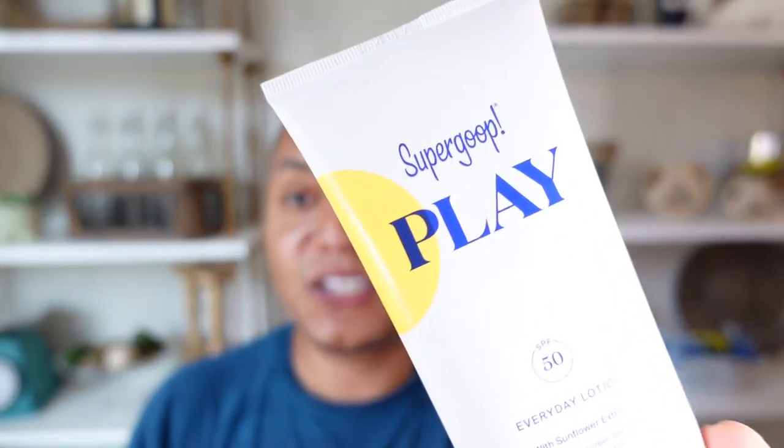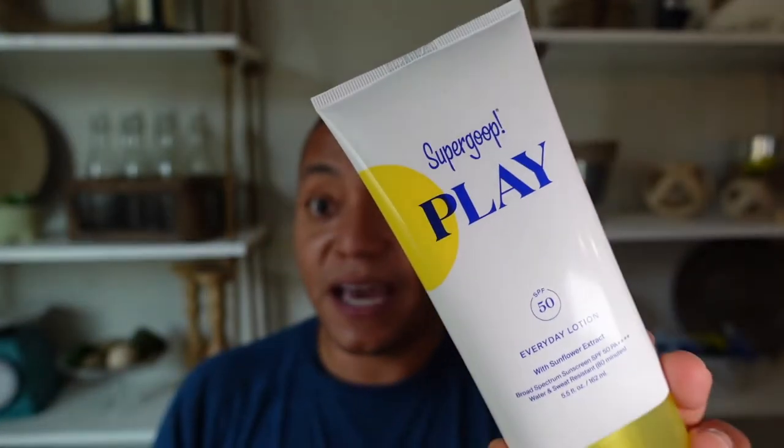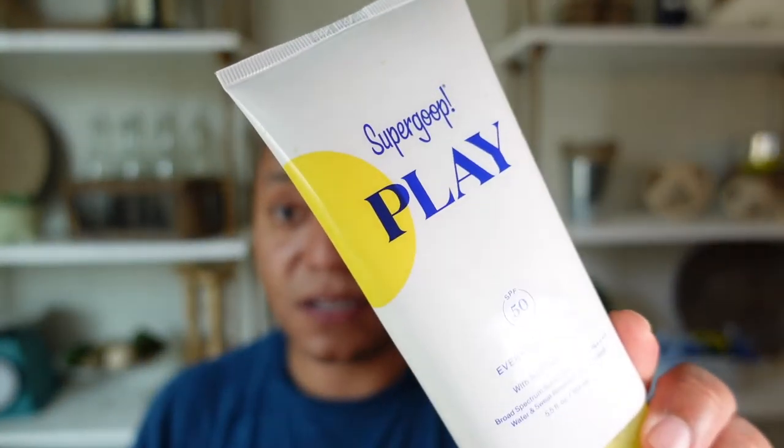Starting off with their Play line, jumping right in with the main one: the Supergoop Play Everyday Lotion with sunflower extract, SPF 50. There's also an SPF 30 version. This, alongside a good portion of their sunscreen products, uses chemical filters — avobenzone, homosalate, octosalate, and octocrylene — plus sunflower extract. It's intended as a body and face sunscreen you can use every single day.